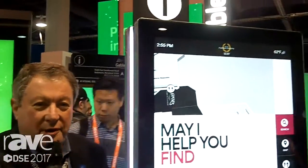Hi, I'm Steven from Gable, the Visual Solutions company. We're here today at DSE and I wanted to show you one of our interesting products.